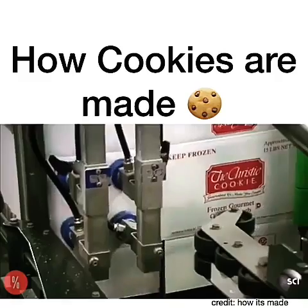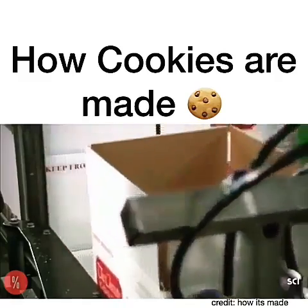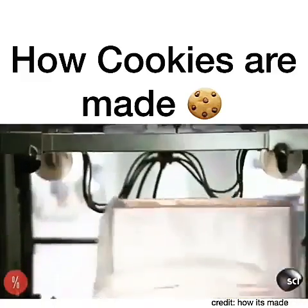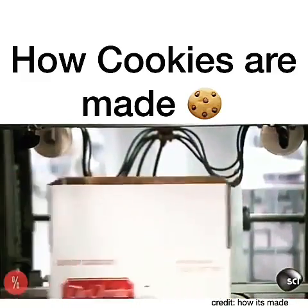The packaging system is entirely automated. The first station erects the box, and the second station lines it with plastic.